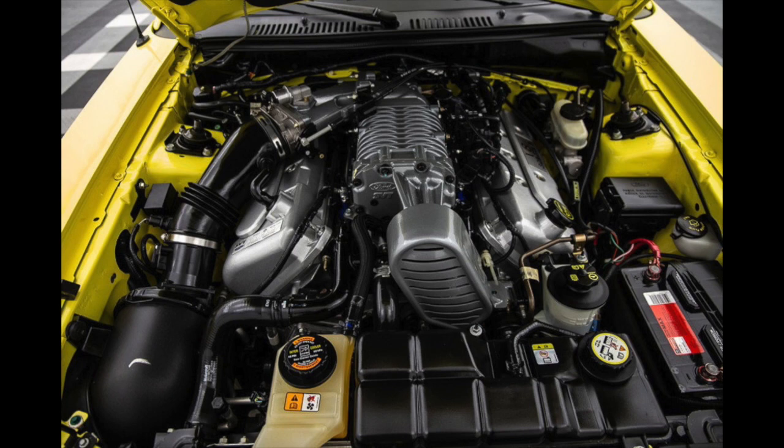My 10th Anniversary 03 Cobra, even though it was an 03, was built at the very end of the 03 model year. They ran the 2003 10th Anniversary cars through last, so it actually received the better DC casting 9-thread cylinder heads that were revised. That's another reason I was happy with my purchase.